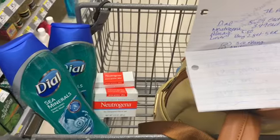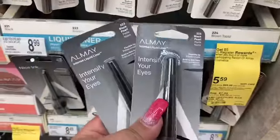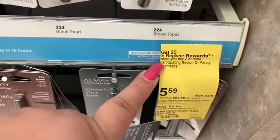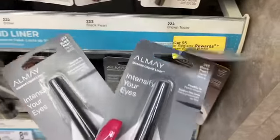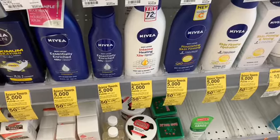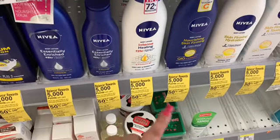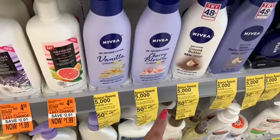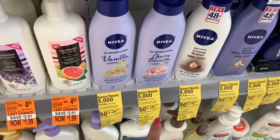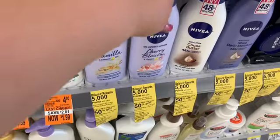Going to get my second or third item for this transaction — picking up two Almay liners at $5.59 each; buying two gets me a $5.00 register reward. There are so many different kinds. Also picking up two of these cherry blossoms at 99 cents — second one is 50% off. And these other ones are $9.49 with the second one 50% off, so we're getting two of those as well.